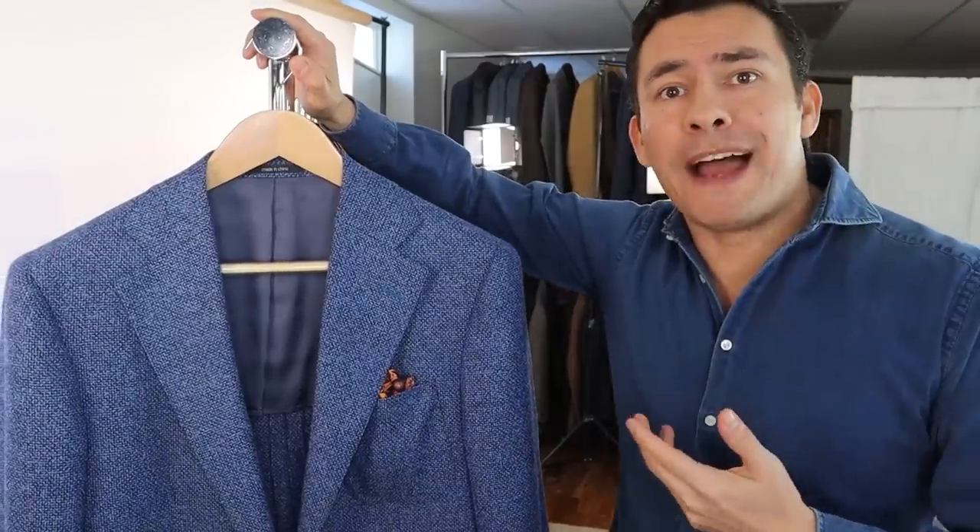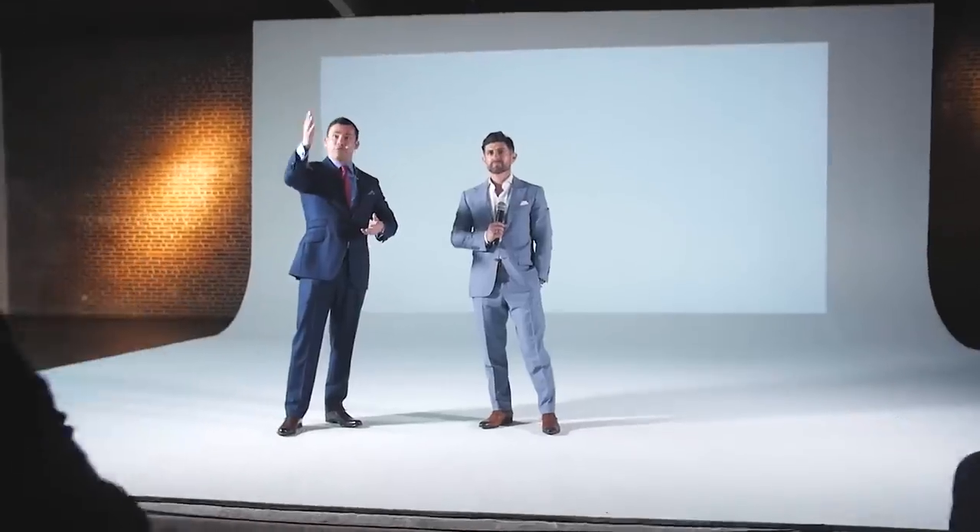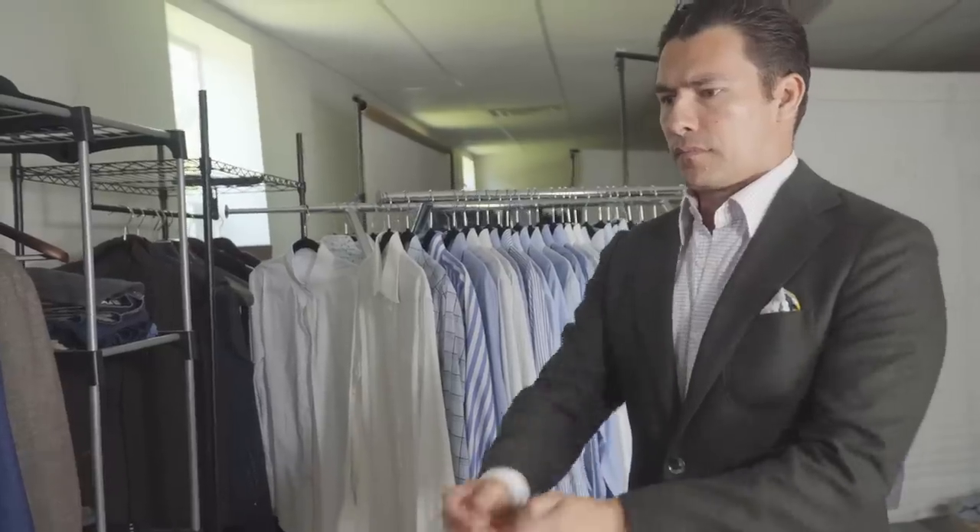Now I'm going to walk through my travel interchangeable wardrobe — talk about each of the items, why I choose them, and the logic behind my choices. I'm a classic style type of guy. I wear a lot of sports jackets and occasionally suits, but sports jackets for me are where it's at. I think they're more interchangeable simply because any jacket can go with any trouser.